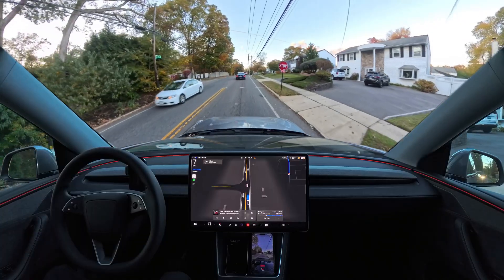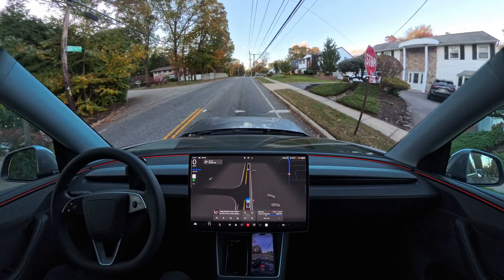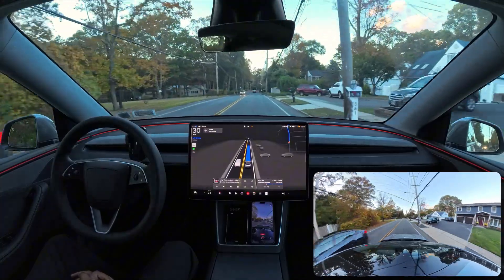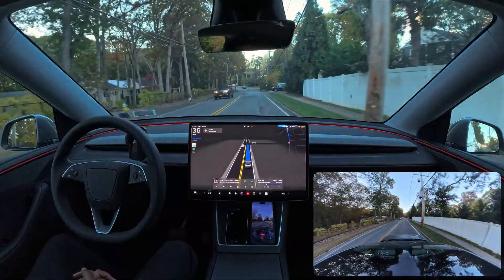There's a stop sign so we definitely need to stop right here, wait, and then we can proceed. Immediately proceeded without any problem — no brake stabbing there, very nice job. And we're going to make a right turn at our upcoming traffic light.